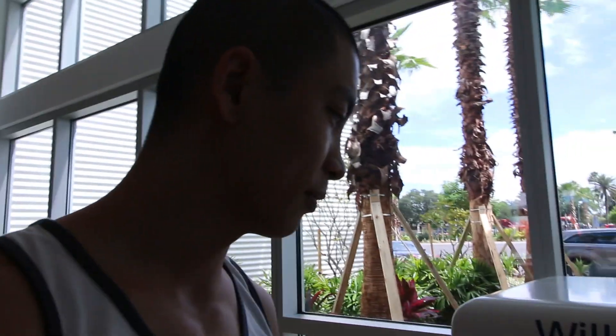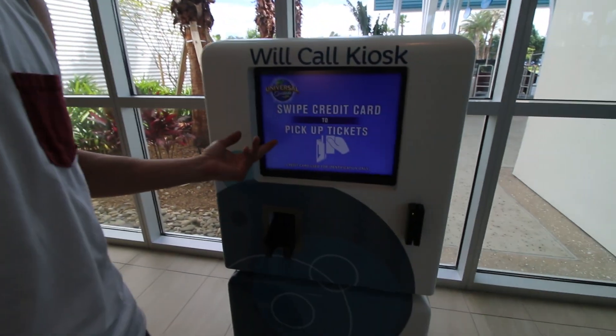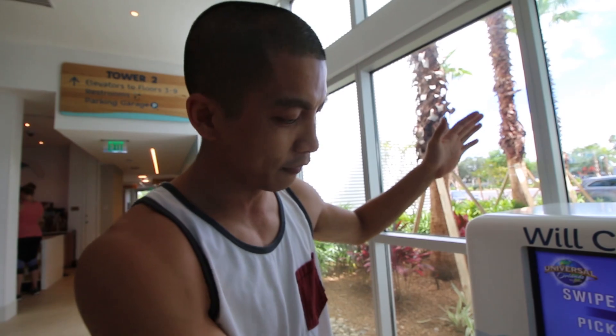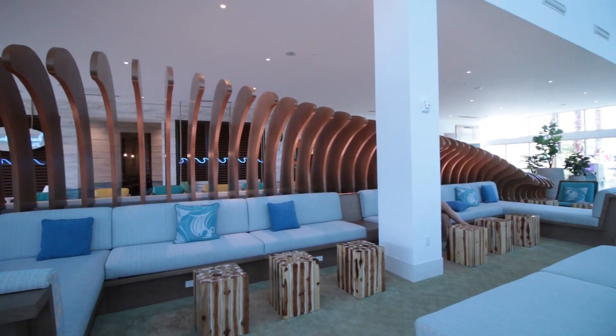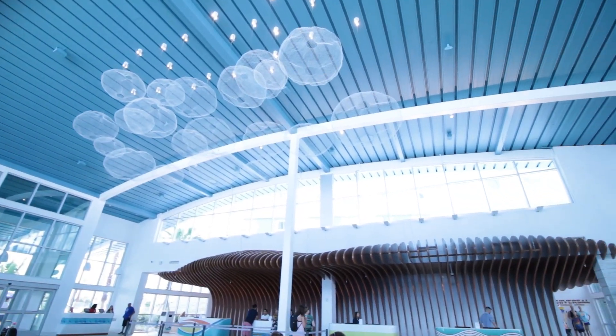We're in the lobby right now and there is a will-call kiosk where you can pick up your tickets to the Universal parks. All you gotta do is swipe your credit card — so convenient. The lobby is very spacious and has many comfortable seating areas for lounging. The theming has calming colors and brings a sense of relaxation, just like a summer vacation should feel.